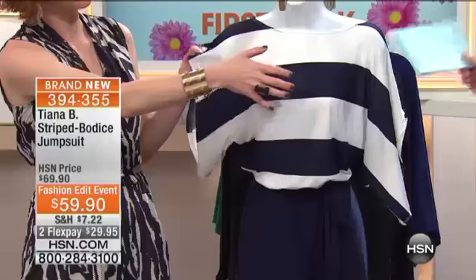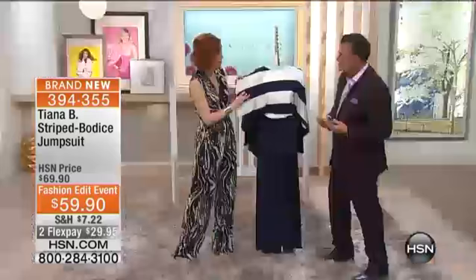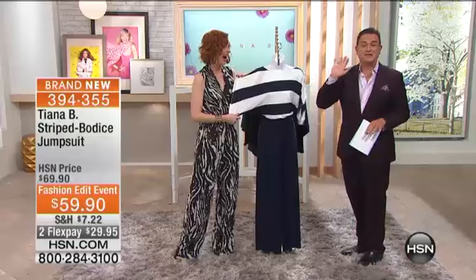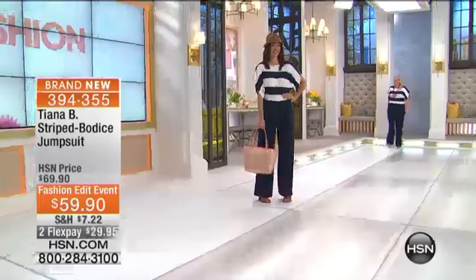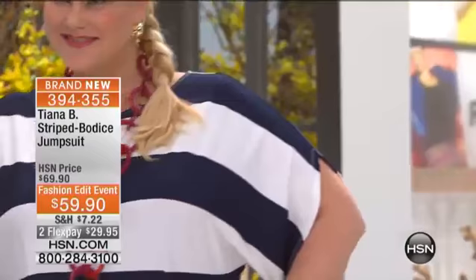The style expert in me wants to tell you about what is great about these stripes, because so many times people say you have to wear stripes vertically, not horizontally. This is nautical, cruise wear — perfect timing for this time of year. And it's the least expensive — you're not going to find a jumpsuit at retail for $59.90. It's navy and white, so you get on a cruise ship with this and a red straw hat and red espadrilles, you're going to look like you're the captain of the ship.